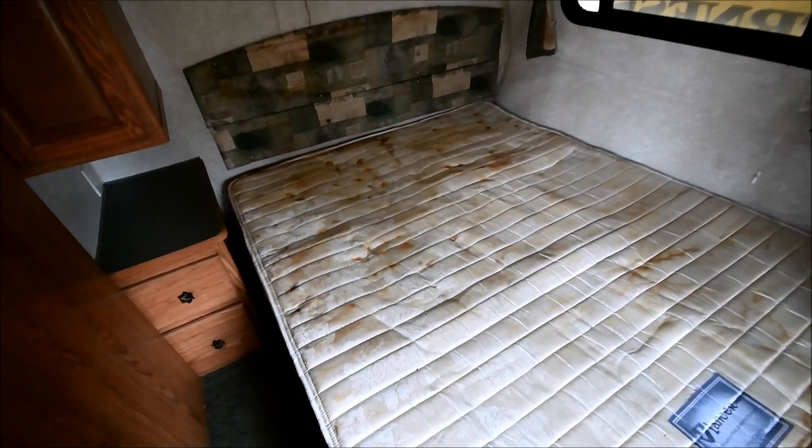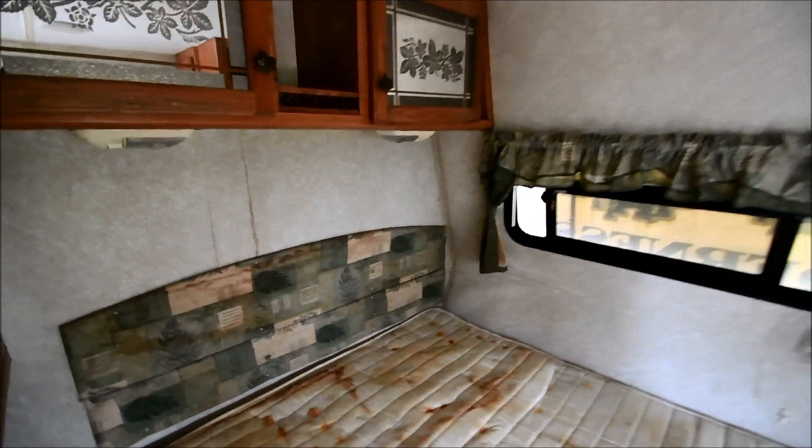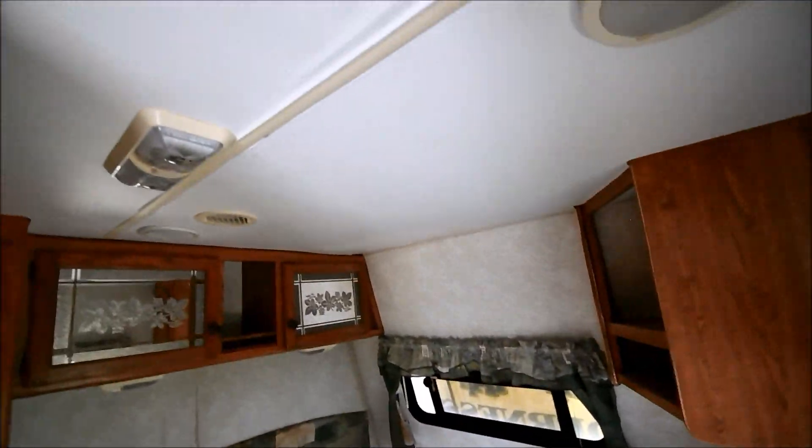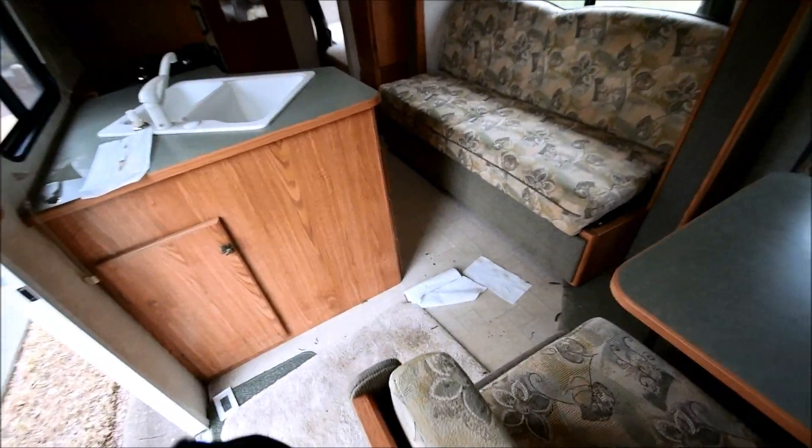This mattress is wet. It's been leaking, as you can see back here. It smells very, very mildewy. Roof probably needs to be repaired.